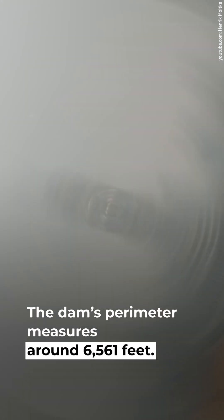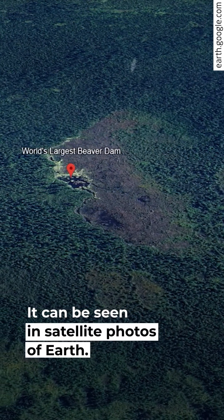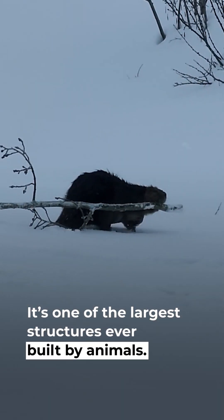The dam's perimeter measures around 6,561 feet, and it can be seen in satellite photos of Earth. It's one of the largest structures ever built by animals.